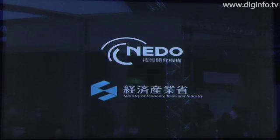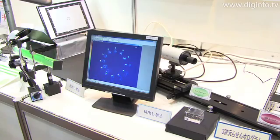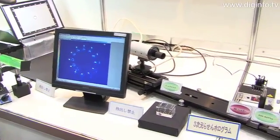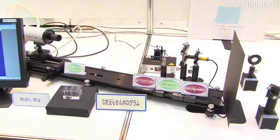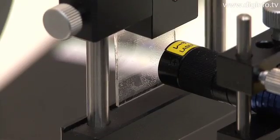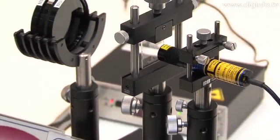From Neto's project on high-efficiency processing technology for three-dimensional optical devices, one-step glass processing technology using a femtosecond laser was presented at Nanotech 2009. This technology forms a 3D device inside glass in one step by directing a laser beam onto a hologram.